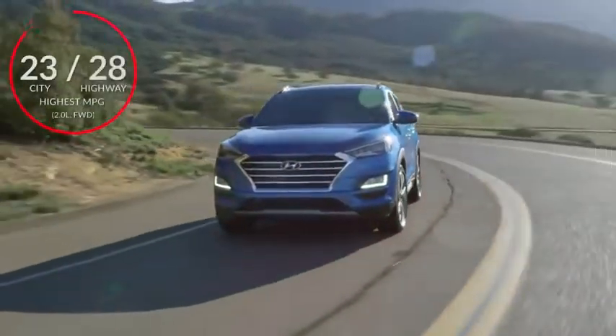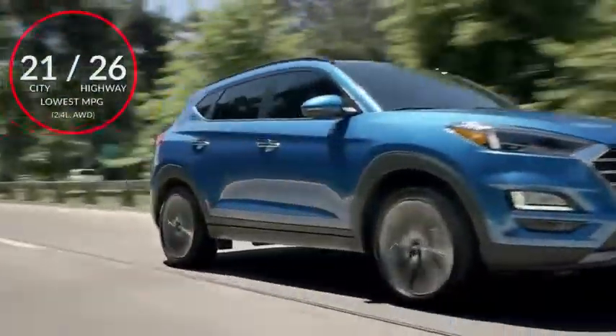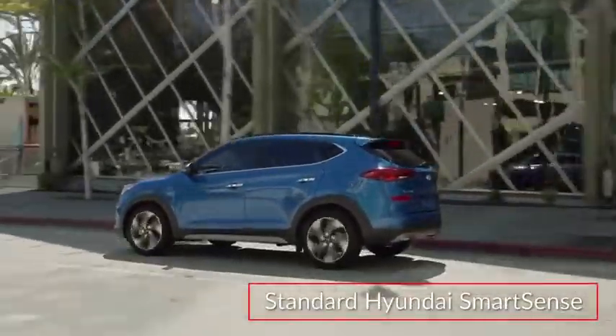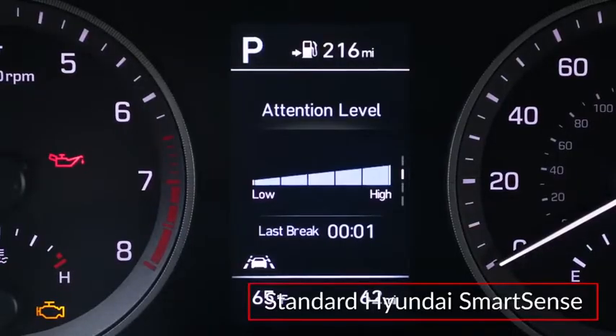Here are the highest and lowest estimates for fuel economy. The standard Hyundai SmartSense suite of safety technologies includes forward collision avoidance assist, lane keep assist, and driver attention warning.